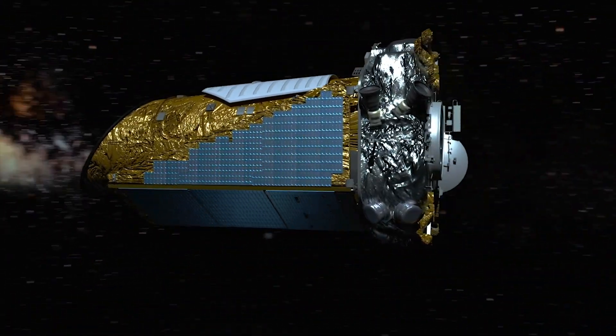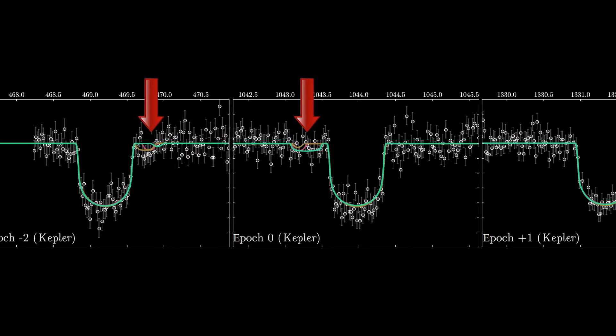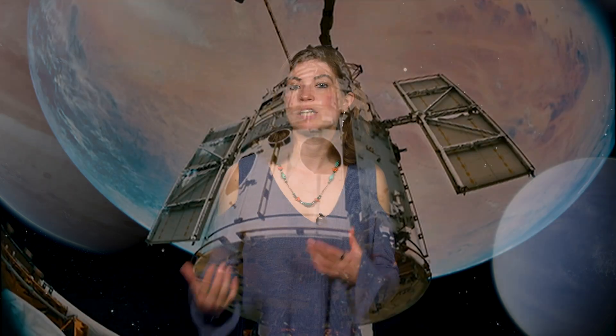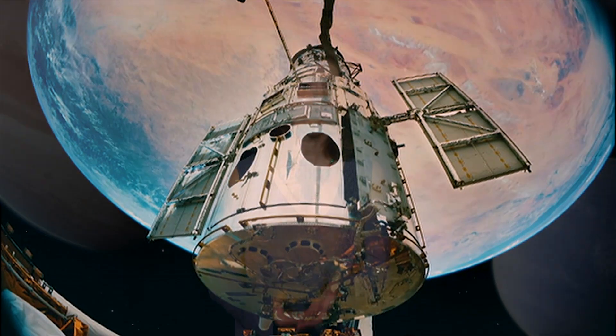In 2017, astronomers using NASA's Kepler telescope found hints of evidence of what they thought could be the first exomoon ever detected — a moon orbiting a planet outside our solar system. A lot of people were very excited about the potential discovery, and the research team requested time on NASA's Hubble Space Telescope to see if there was truly a moon. Have scientists found our first exomoon?